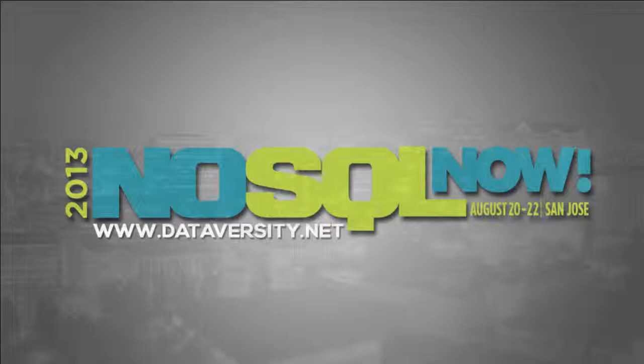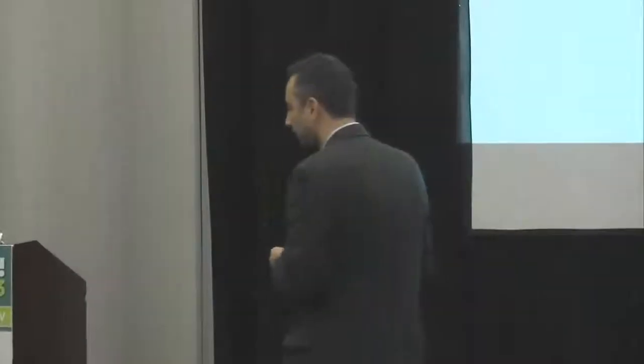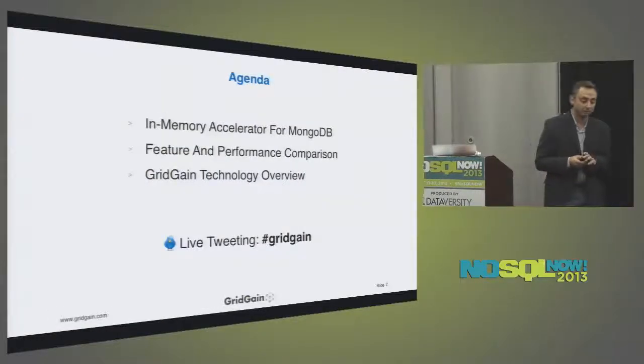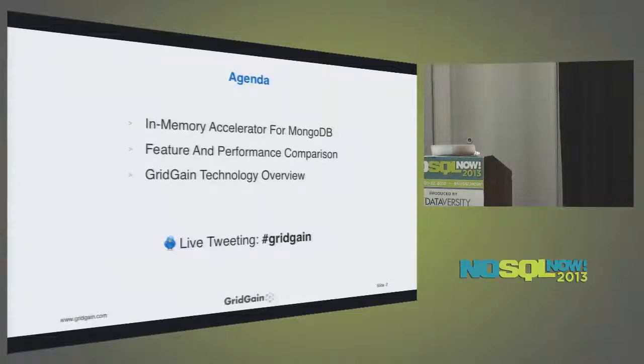Thank you all for coming. My name is Dmitry Zibraikin, I'm Chief Technology Officer at GridGain Systems. I appreciate you spending time with me this morning. I hope you'll find the presentation interesting. Today we're going to be talking about our in-memory accelerator for MongoDB product — this is officially the launch of this product.